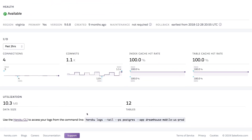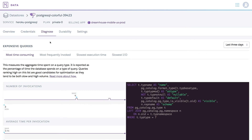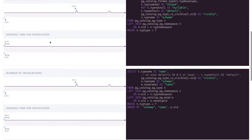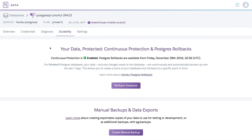Here we have a snapshot of our data in Heroku Postgres. You can see everything about it, from the number of connections to commits. You can even diagnose your usage with detailed information about your queries, such as the most time-consuming, most frequently invoked, and more. And you can easily do things like rollback your database or create manual backups.